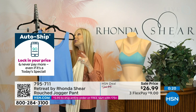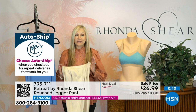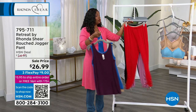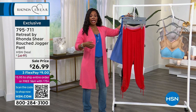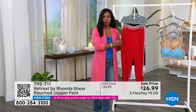If you go on hsn.com to Ronda Shear and hit the Retreat line, you can get quite the wardrobe at really nice low prices. The joggers are on sale on flex pay for $9. Item number 795-711 for the joggers. The tank is item number 764-725. All of our prices today are really good, but you can make them better with an HSN Card — save $10 right off the bat on a single item when you open and use an HSN Card.